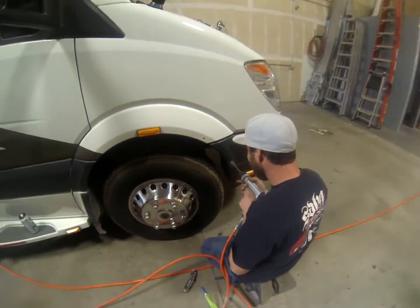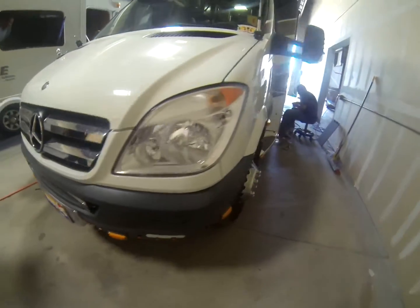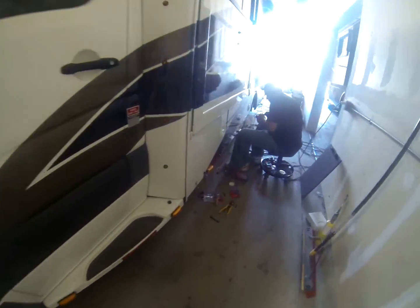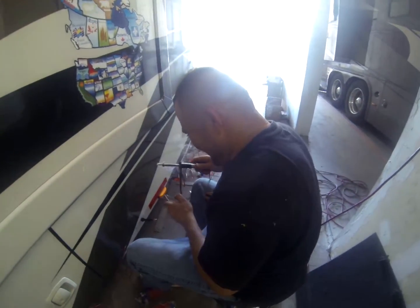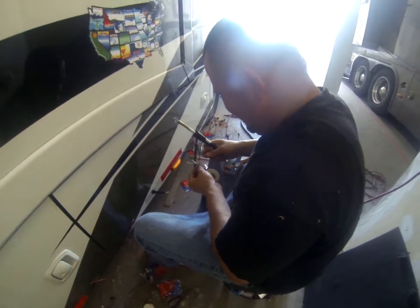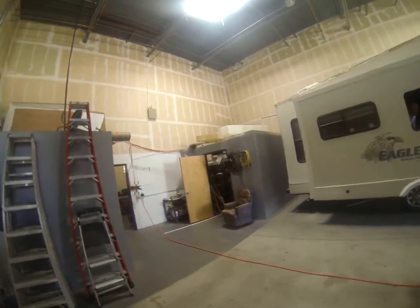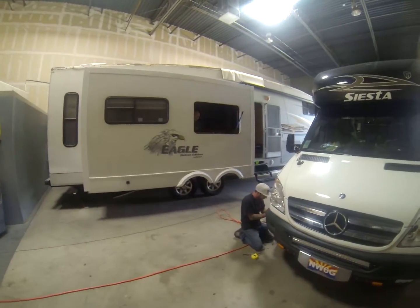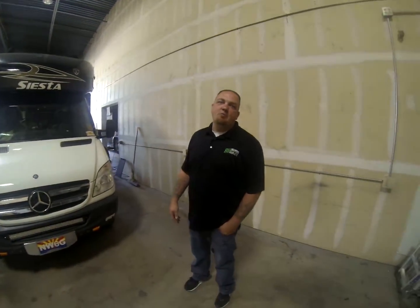Luis is over here — he's a worker right here. Hey Luis, how's it going? What are you doing there? Oh, just soldering all those lights in. Outstanding! How big of a square footage you got here Andy? We've got 7,500 square feet. You can fit four RVs inside and about six out back.